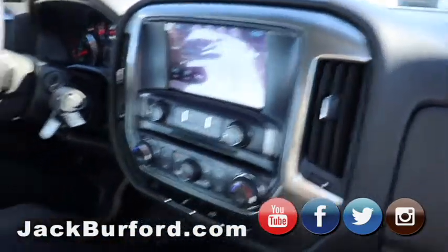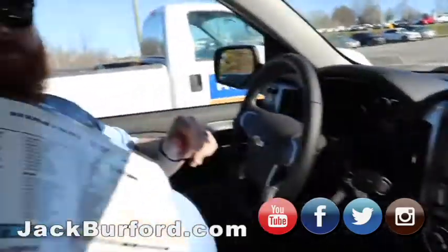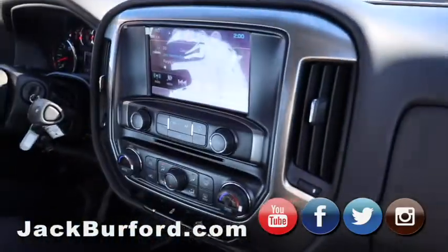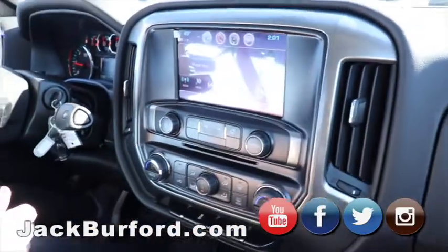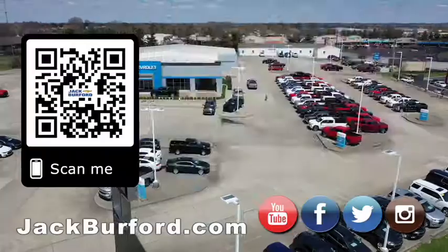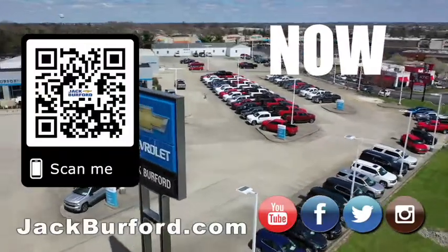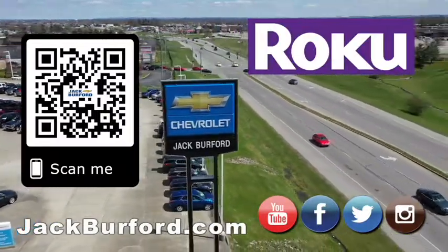$31,000 for this truck. What's the MSRP on it? $45,000 — and we've got it for $31,000. People, come look at this. That's why you buy local — where Chevys cost less. Thank you JJ. Why would you buy a vehicle anywhere else? Make sure to visit us at jackburford.com and subscribe to our YouTube channel.